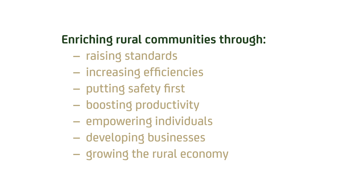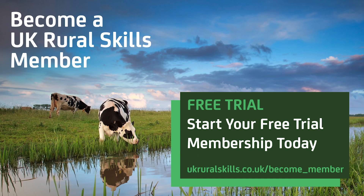Our mission, supported and delivered by you, is to enrich rural communities. We hope you'll be a part of it. Visit www.ukruralskills.co.uk and start your free trial membership today.